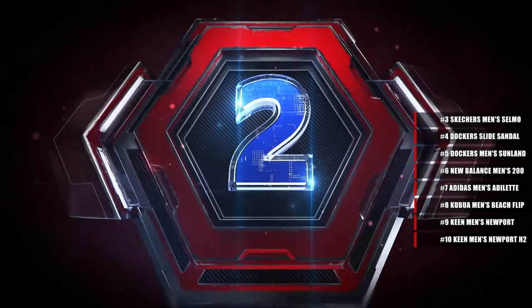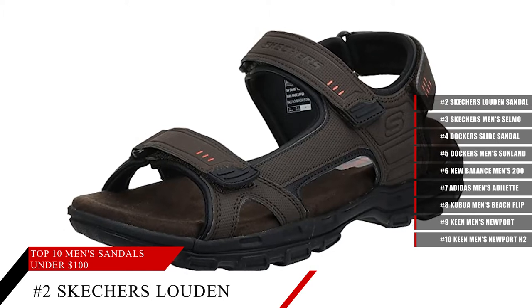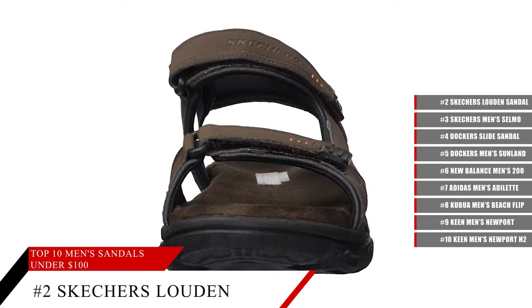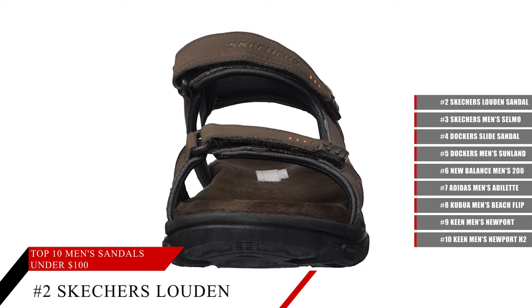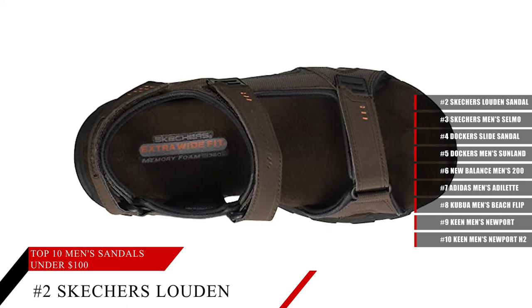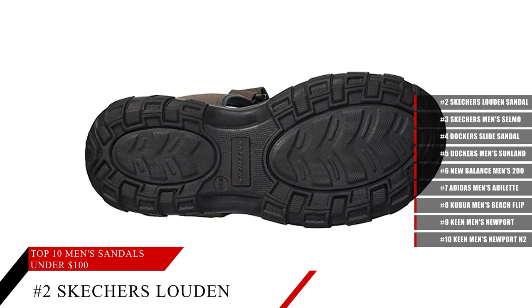Coming in at number 2, the Skechers Men's Loudon Sandal. These sandals have a relaxed fit with memory foam 360 technology, so no matter how long you wear them, they will always be very comfortable and give you a lot of breathing room for hot summer days, making them a great sandal to have in your wardrobe.